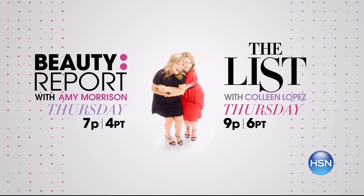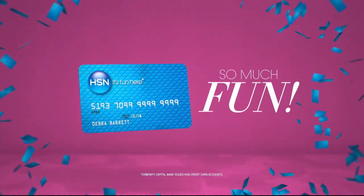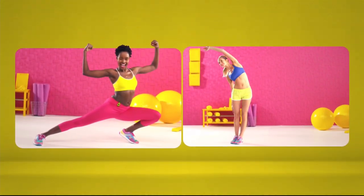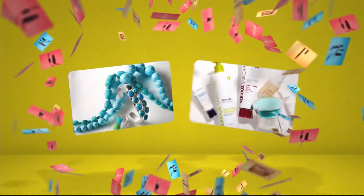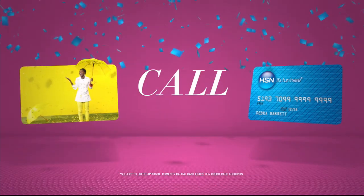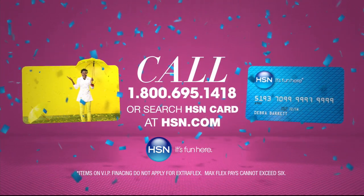Who knew a little piece of plastic could be so much fun? Now, when you apply for the HSN card, instantly get $10 off. It's all about you — extra flex on the things you love. When you use your HSN card, you get extra flex all day, every day on all jewelry, beauty, and fashion purchases. Plus, no interest VIP financing, VIP easy returns, exclusive offers — all with no annual fee. Apply now: call 1-800-695-1418 or search HSN card at hsn.com.